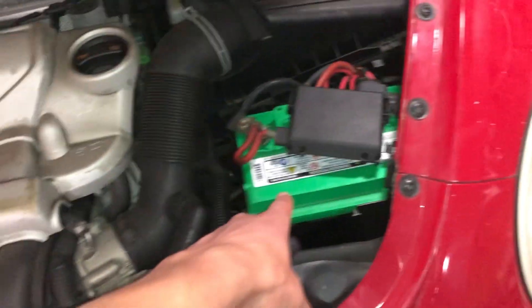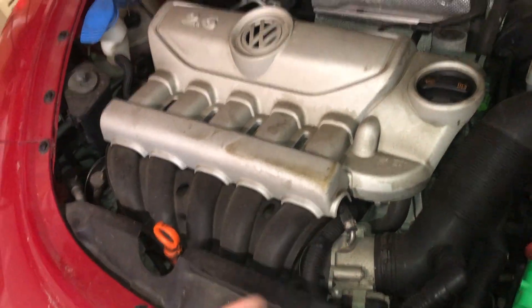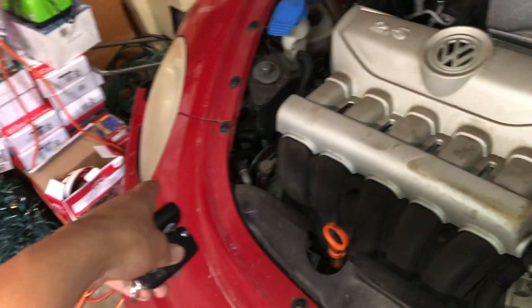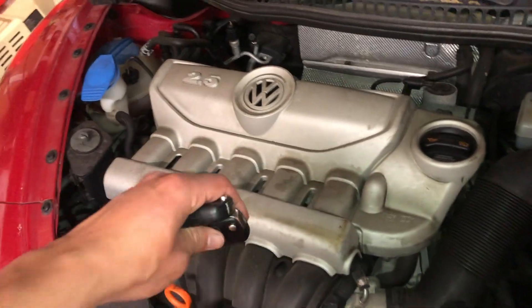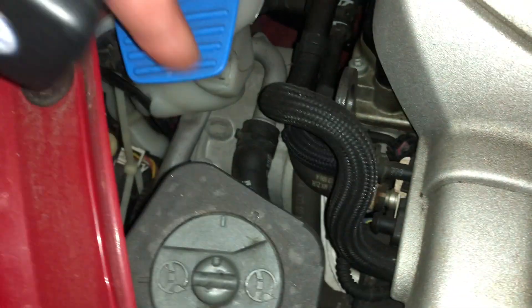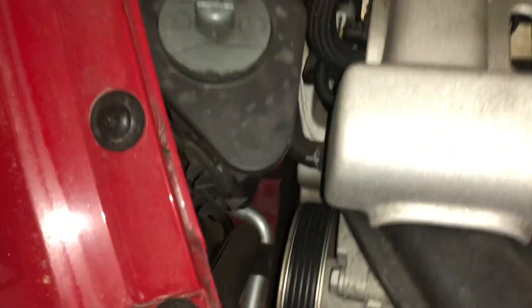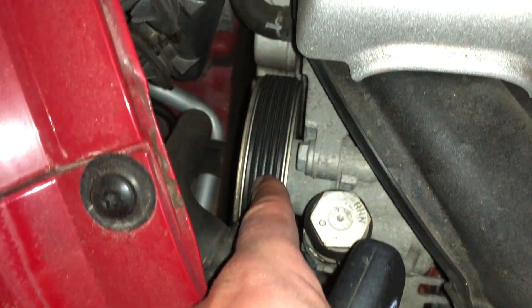When I had it running, I had to recharge the battery, and we'll see if it starts again. There are a few problems: the bumper, the headlights, and when it was running the motor was jumping around a lot. I think the motor mount could be shot, but it's very tight in there so I need to get down and see what's going on.